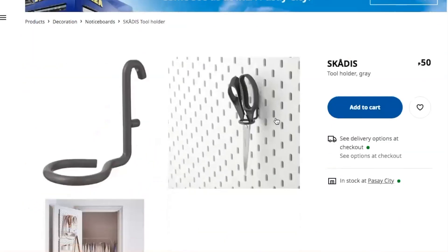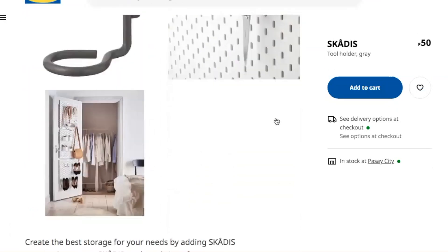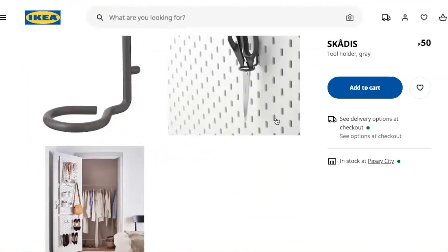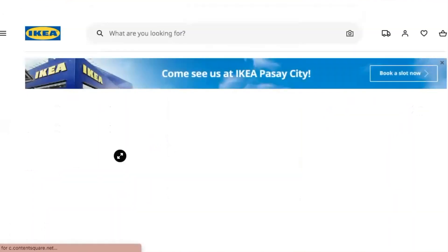There's also a tool holder, which is pretty awesome, but you insert it into a pegboard — I thought it stood on its own. So at 50 pesos you still have to buy the pegboard separately, so it's not really just 50 pesos.